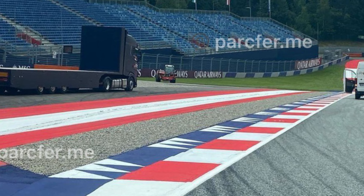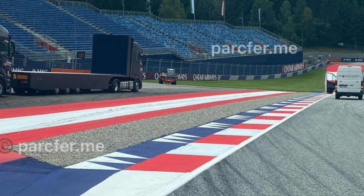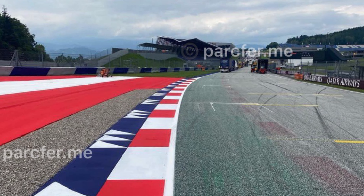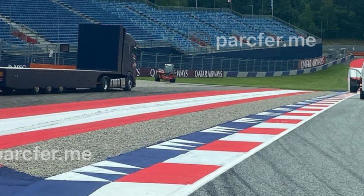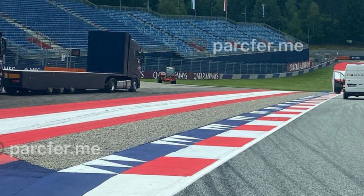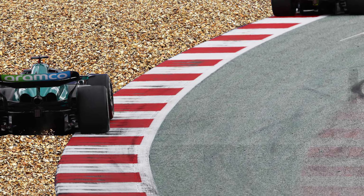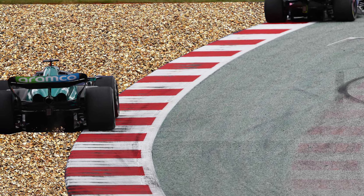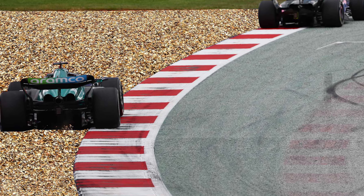That is now going to be solved this weekend, as a temporary gravel section has been added to the runoff zone. These are the first images of the new gravel trap, courtesy of parkfur.me — big credit to them for these images. The gravel trap's a little bit underwhelming; I thought it would be a little bit more substantial. Before I saw these images though, I put together a little artist's impression of what the gravel trap could look like — I went a little bit over the top.